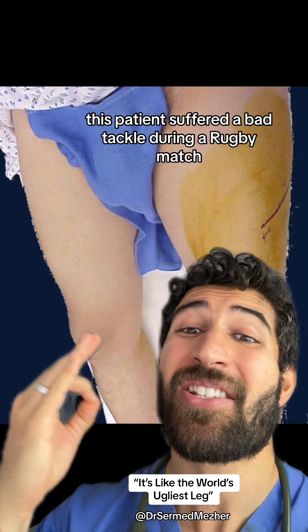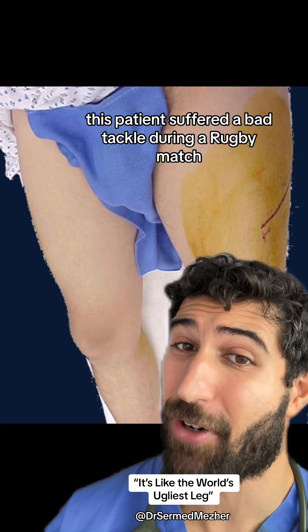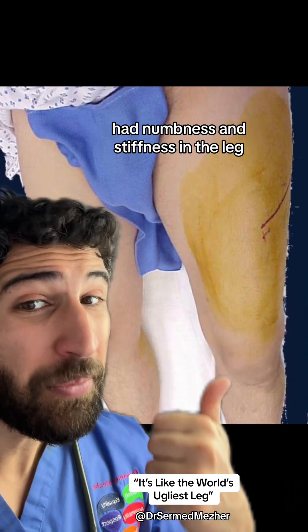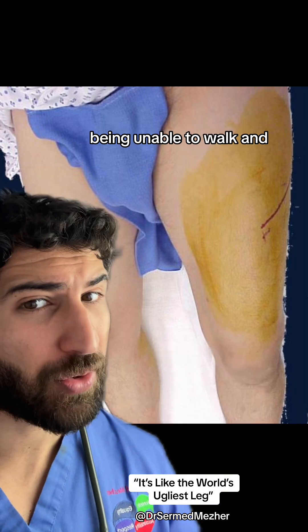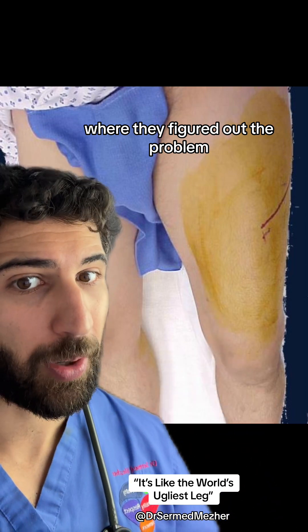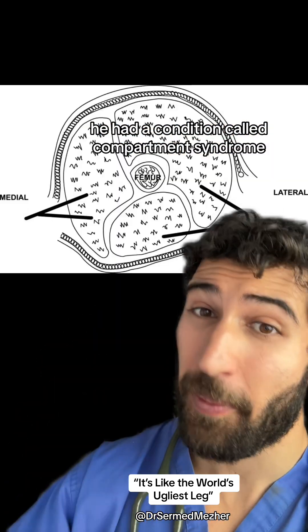Many years back, this patient suffered a bad tackle during a rugby match and immediately felt that something was wrong. He had numbness and stiffness in the leg, being unable to walk, and had to immediately go to hospital where they figured out the problem — he had a condition called compartment syndrome.